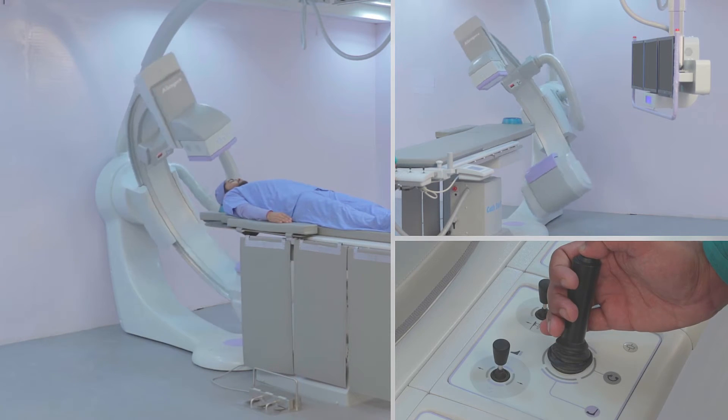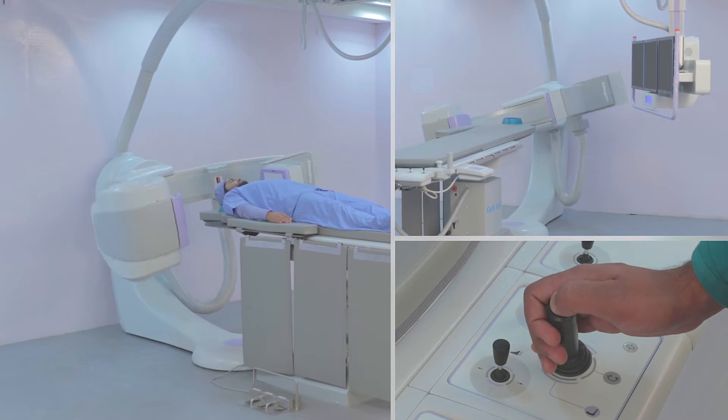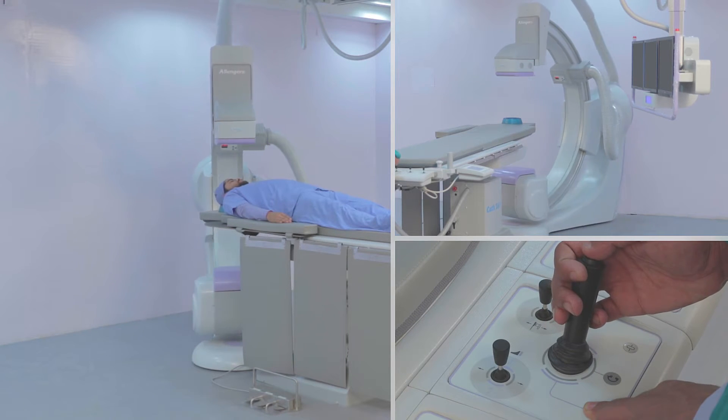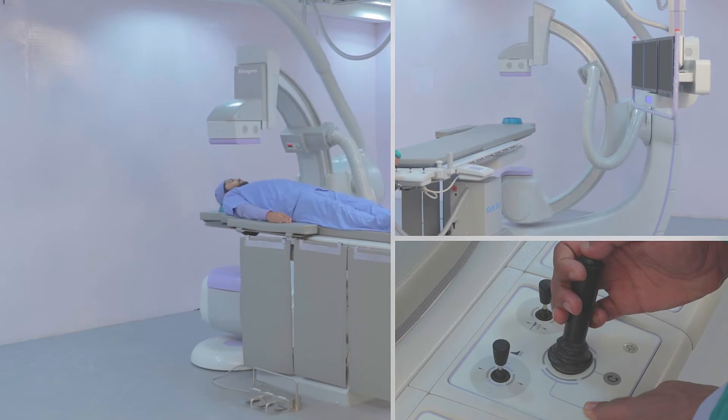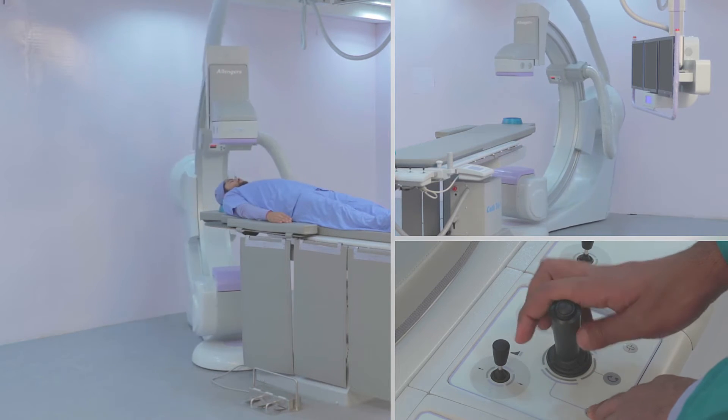The sleek and floor-mounted design of the Altima Catlab facilitates easy movement all around. Due to the design of the Altima Catlab, the heart and peripheral vessels can be assessed in a single catheterization procedure.